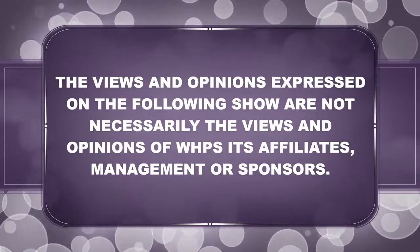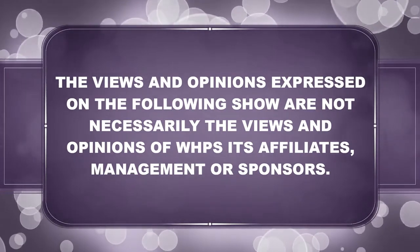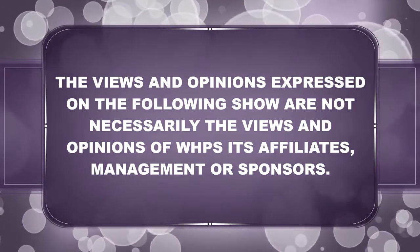The views and opinions expressed on the following show are not necessarily the views and opinions of WHPS, its affiliates, management, or sponsors.